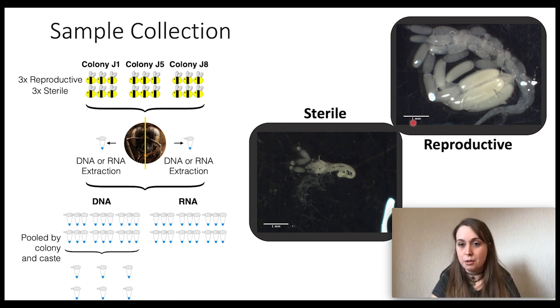At six days old, we dissected them to check reproductive status. As you can see from these pictures, it's really clear if an individual is reproductive or sterile — these are the ovaries here. We then extracted DNA or RNA from head tissue, from three reproductive and three sterile workers across three genetically distinct colonies. We pooled the DNA for whole genome bisulfite sequencing, and we sequenced each individual separately for RNA-seq.